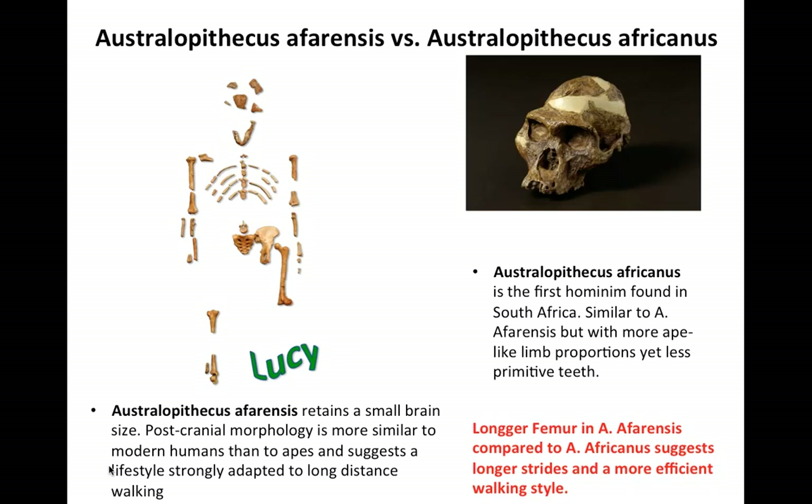A famous fossil of Australopithecus afarensis is Lucy. You can see on the left-hand side of the slide a picture of Lucy, who is considered our earliest ancestor.